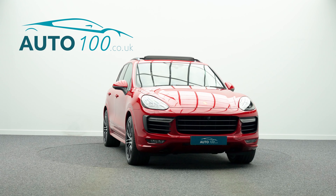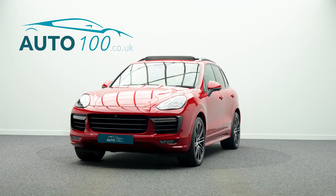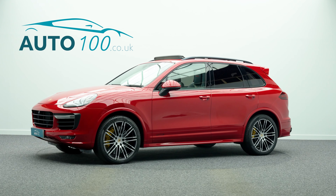Carbon fibre interior trim fascia, satellite navigation, electrically adjustable memory seats, park assist front and rear with surround view, and so much more.